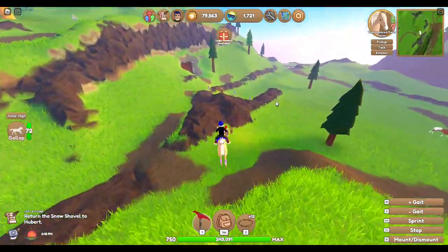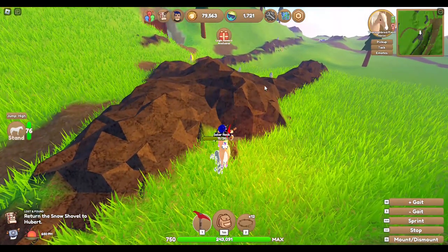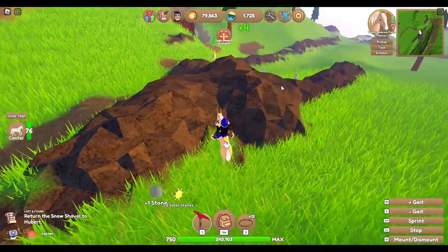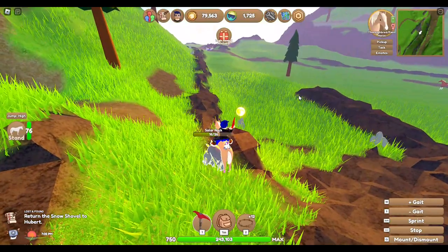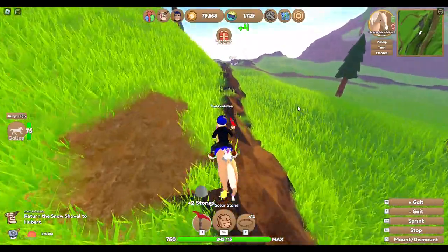Let's get some of these stones while we're waiting. I think we have about two minutes. Sorry guys, I'm just so tired today — I don't know why — so if I'm a little lacking in energy, that's why.